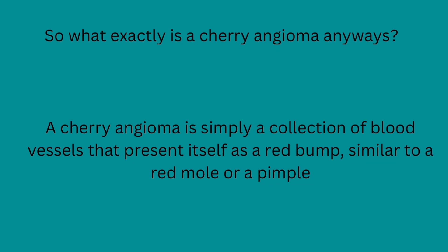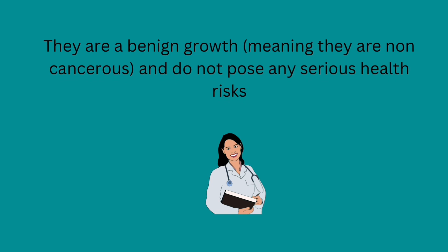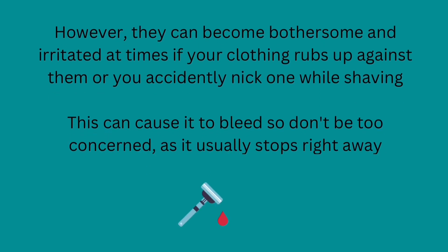So what exactly is a cherry angioma anyways? A cherry angioma is simply a collection of blood vessels that present itself as a red bump similar to a red mole or a pimple, like this. They are a benign growth, meaning they are non-cancerous and do not pose any serious health risks. However, they can become bothersome and irritated at times if your clothing rubs up against them or you accidentally nick one while shaving.